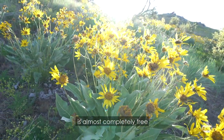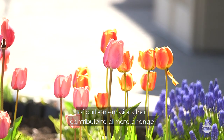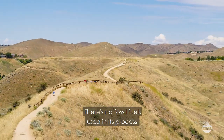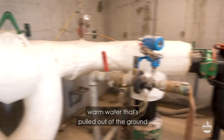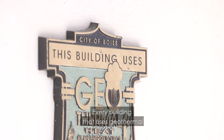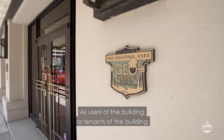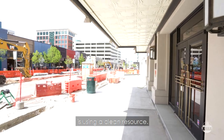The geothermal system is almost completely free of carbon emissions that contribute to climate change. There are no fossil fuels used in its process. It's also a completely renewable and closed-loop system — every drop of warm water that's pulled out of the ground is ultimately injected back into the ground to keep the aquifer replenished and plentiful. Every building that uses geothermal has a plaque on the front signifying the use of geothermal, so tenants know that this building is using a clean resource.